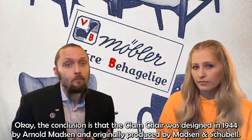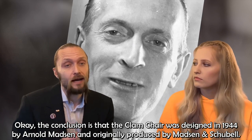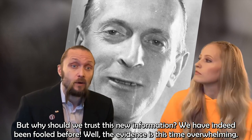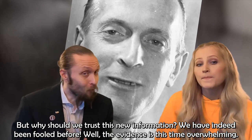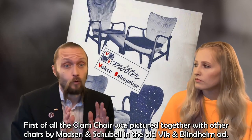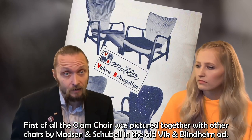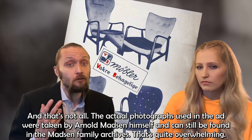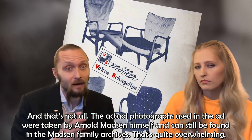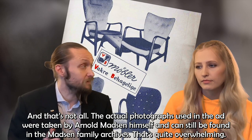The conclusion is that the clam chair was designed in 1944 by Arnold Madsen and originally produced by Madsen and Schubel. But why should we trust this new information? We have indeed been fooled before. Well, the evidence this time is overwhelming. First of all, the clam chair was pictured together with other chairs by Madsen and Schubel in the old Viken Blindheim ad. The actual photographs used in the ad were taken by Arnold Madsen himself and can still be found in the Madsen family archives.